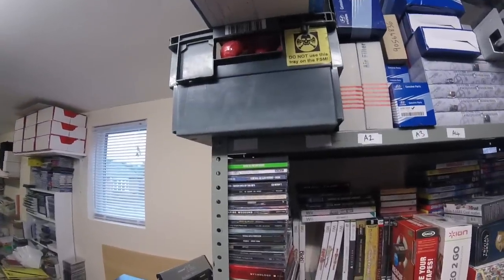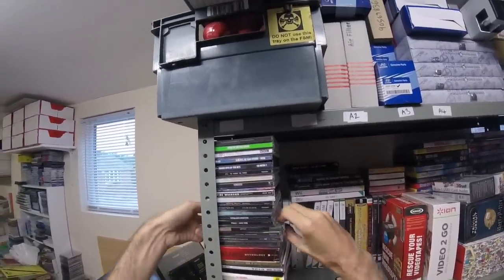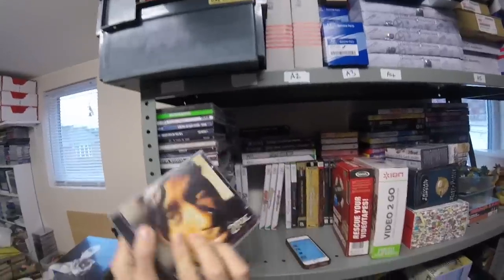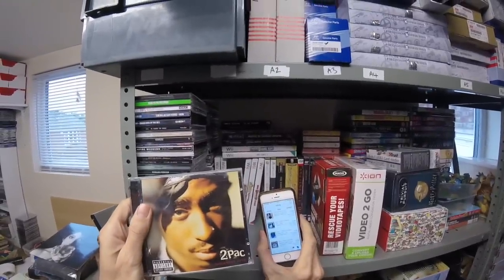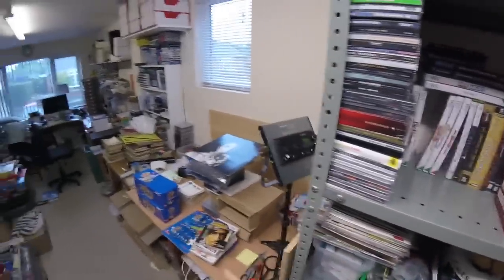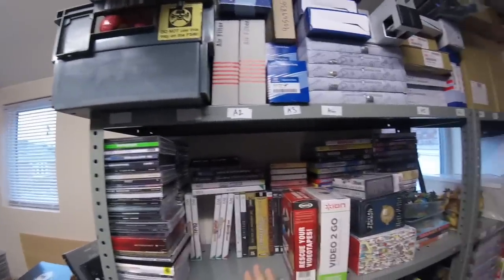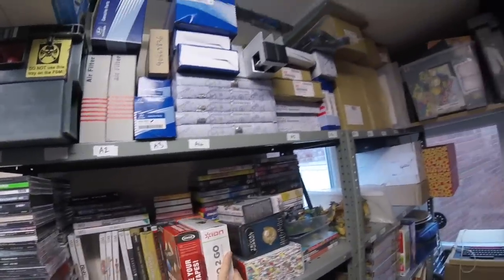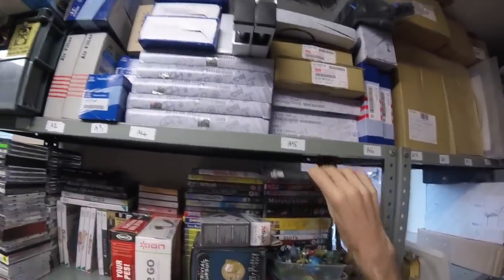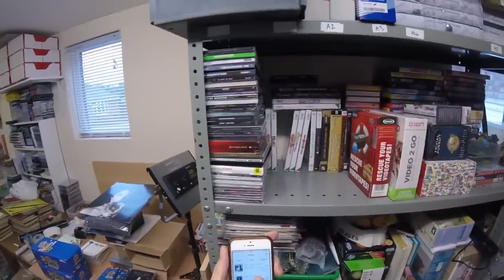I've sold a two-pack greatest hits — there it is — that's gone for £8.99 and I paid 50 pence, or it may have even been less, I think last week at the boot sale. A Simply Red DVD — that's gone out but hardly worth bothering with; that was only £2.99.